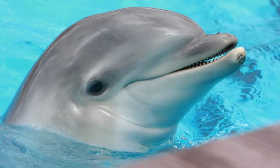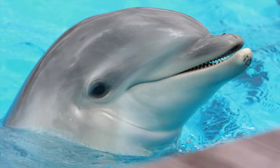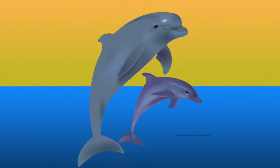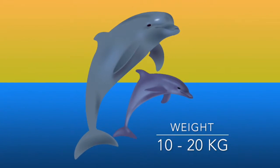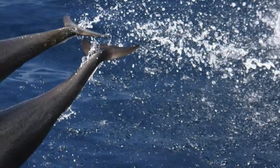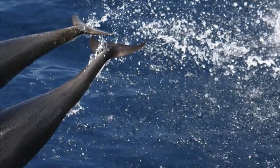Although the size of newborns varies, it ranges between 100 and 135 centimeters in length and 10 to 20 kilograms of weight. Both the dorsal fin and the tail are quite weak, but gradually they both become stronger.